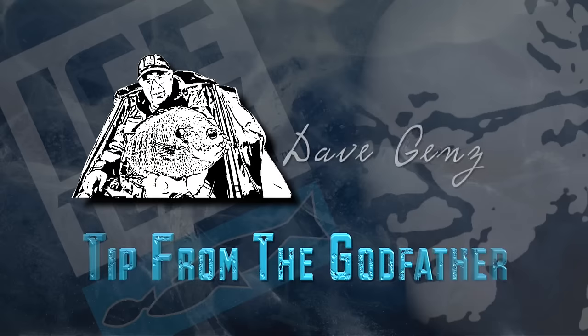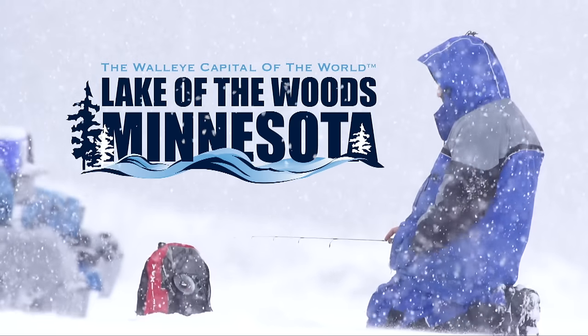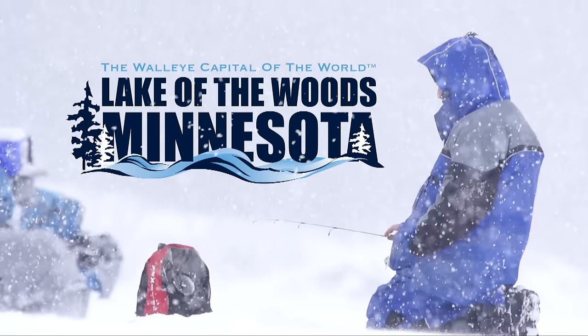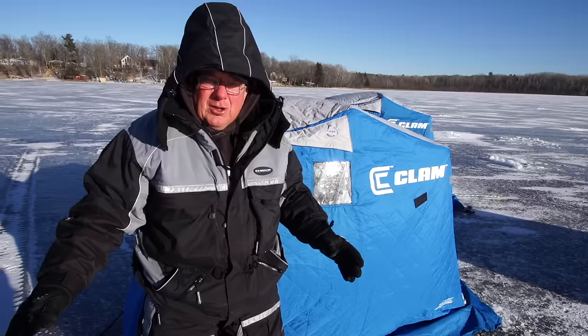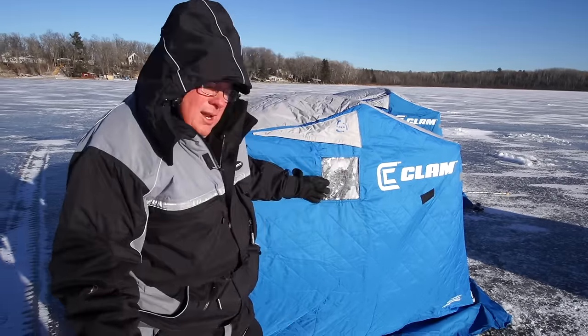This episode's Tip from a Godfather with Dave Gins has been brought to you by Lake of the Woods Tourism, the walleye capital of the world. I've been out here on the ice all day today in severely cold weather, with wind blowing the entire day, and I spent today in the new Clam Legacy Series Scout Thermal XL.